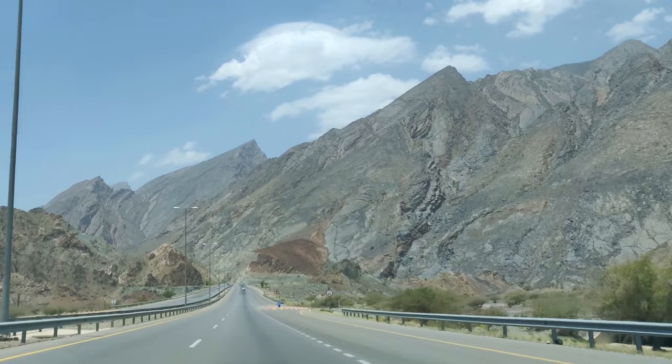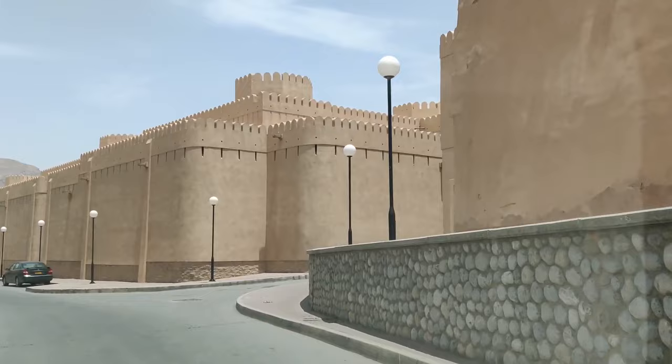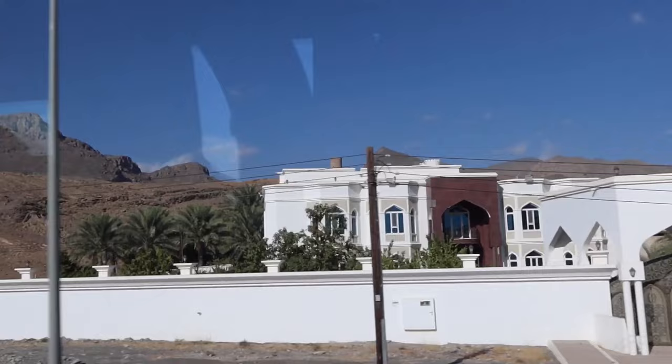One of the highlights of visiting Nizwa is exploring its famous fort, constructed in the 17th century and one of Oman's most significant architectural structures. The surrounding region between Muscat and Nizwa is also great for hiking trails, swimming, or ziplining over beautiful ravines with picturesque scenery.